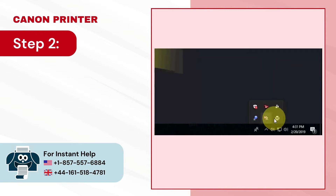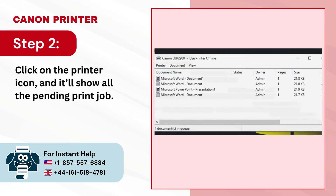Step 2 — click on the printer icon and it will show all the pending print jobs.